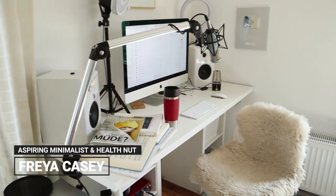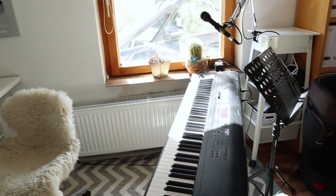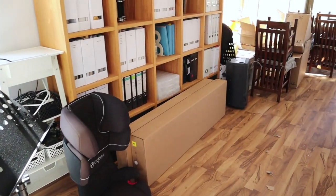Hi my lovelies! Today I need to tackle my workroom. It's been a hot minute since I've cleaned anything in here. I work here all the time — I don't know how it is for you, but since this isn't my living room...